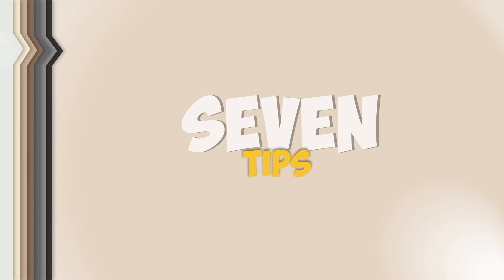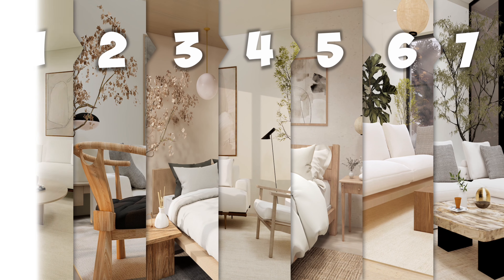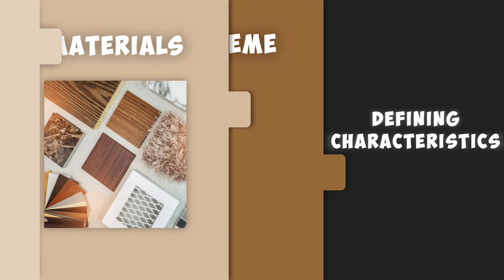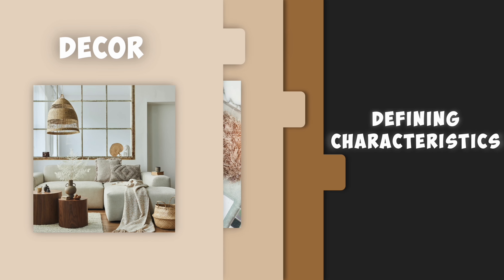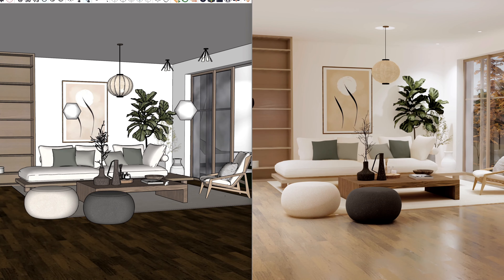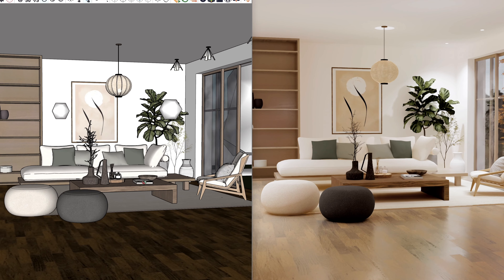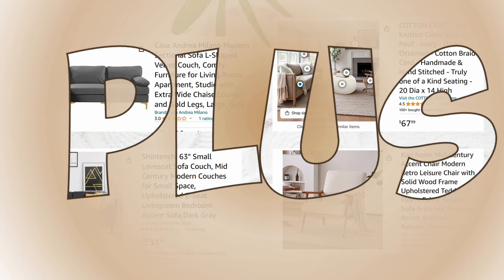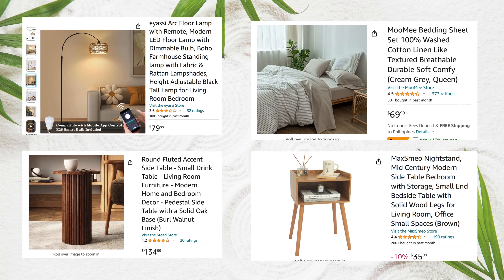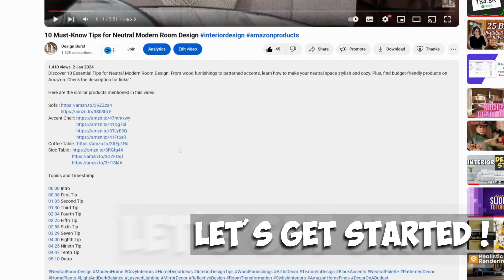I will give you 7 tips on how to achieve this look or its defining characteristics, the ideal color schemes that suit this style, the materials you can use, and the decor that matches it. To help you better understand the concept of Japandi, I will use a 3D rendered video of a living room and a bedroom and show you some photos. Plus, I will also give you recommendations for furniture and decor available online, so check the description below. Let's get started.